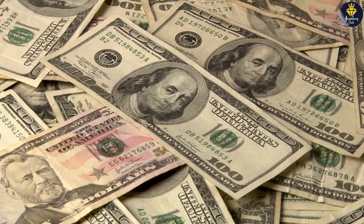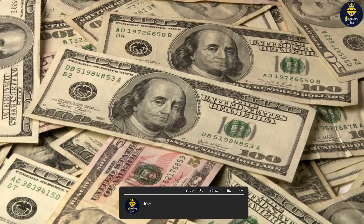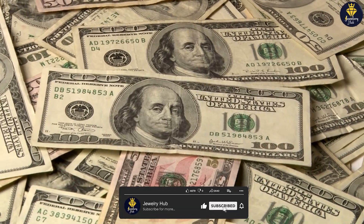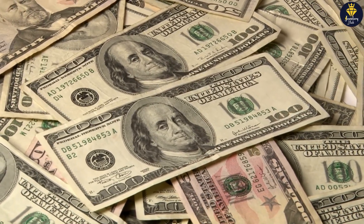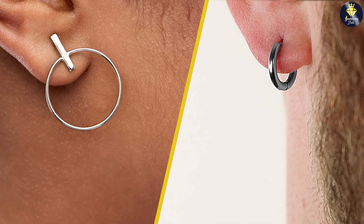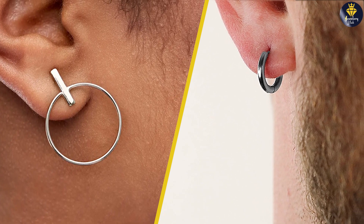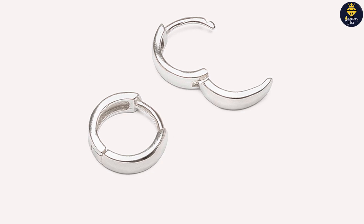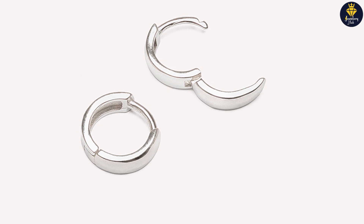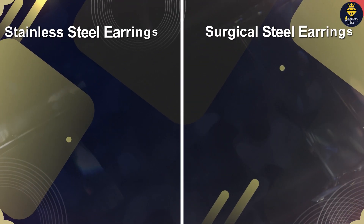Stainless steel earrings tend to be slightly more budget-friendly than surgical steel earrings, mainly due to differences in manufacturing processes and the additional requirements for surgical steel's biocompatibility. When choosing between the two, it's essential to consider factors such as allergies, durability, style, and budget. Stainless steel earrings are renowned for their durability, while surgical steel earrings excel in hypoallergenic properties. Ultimately, the decision comes down to personal preference and individual needs.